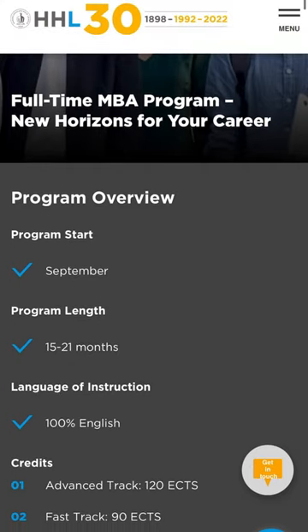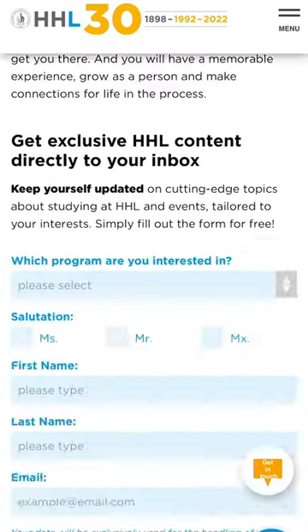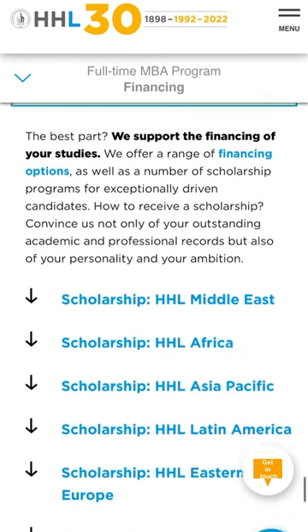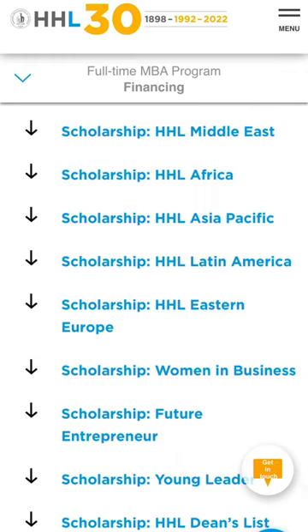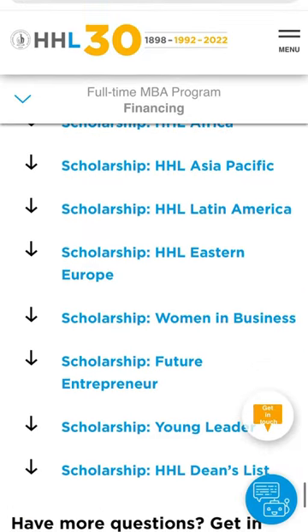Another very important thing that can help you on the finance side is to check the scholarships HHL offers. On the HHL website, on the full-time MBA program page, go down to find financing. There you'll find tuition fees, payment policy, and scholarship and financing options — HHL Middle East, Africa, Asian, Latin American, Eastern Europe, Women in Business (which is the scholarship I got), Future Entrepreneur, Young Leader, and HHL Dean's List. You can click any of them to see the criteria. After choosing, fill the form and send it together with your application folder.